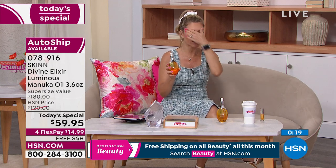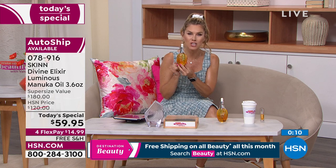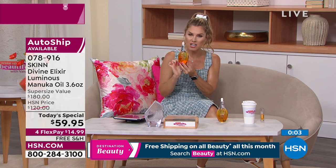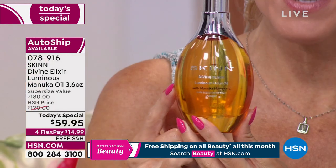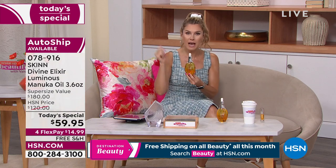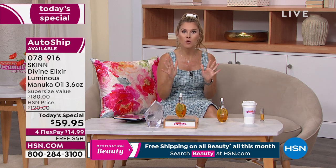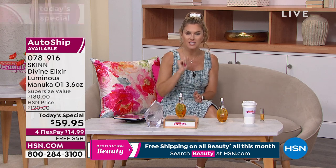It's a $180 value, so get it on auto ship. You have 30 days to try it — if you don't love it, send it back. We won't be able to honor this price past today. $14.99 secures it — a true multitasker. Use it on cuticles, all over your body, in your hair as a pre-treat before you blow dry. And to save even more money: apply for the HSN credit card and get $40 back toward the Today's Special, making it $19.95 — already 67% discounted. Auto ship is outselling single ship — biggest size ever, lowest price per ounce ever. 3.6 ounces for $14.99.